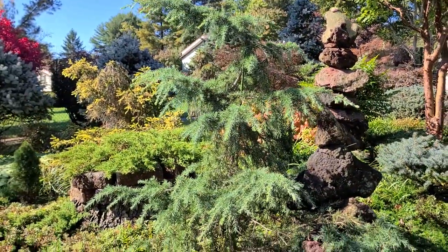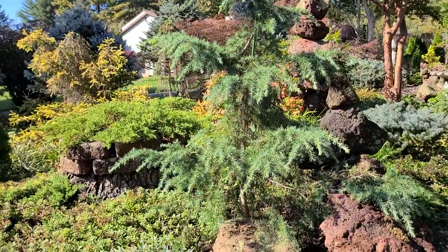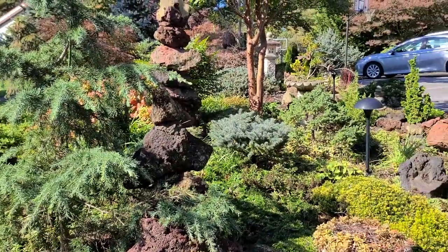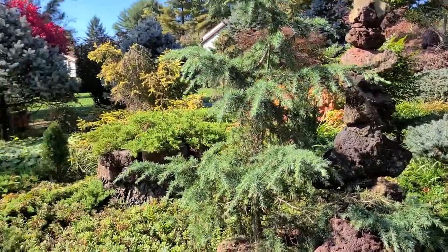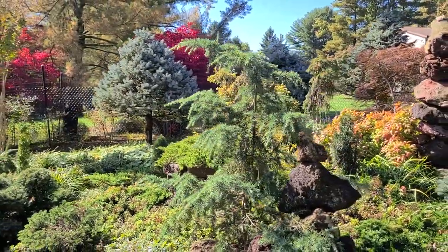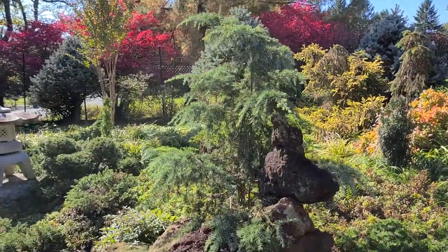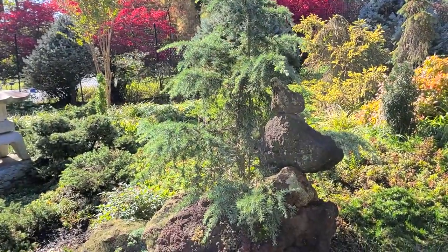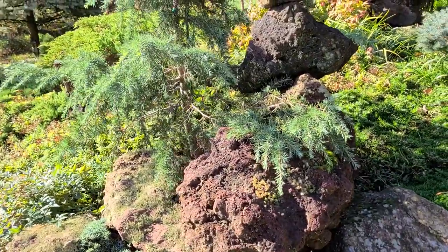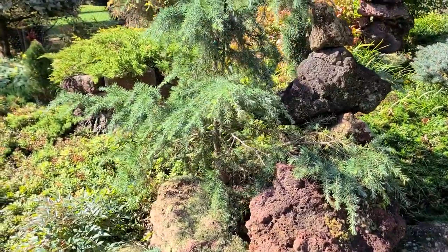This is a beautiful tree — it's a deodar cedar called Feeling Blue. Compared to that blue spruce, it's not blue right now. Deodar cedars are like my favorite tree, just so beautiful. It's cascading down over the lava rock — what a beautiful mix of textures and colors.